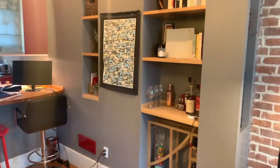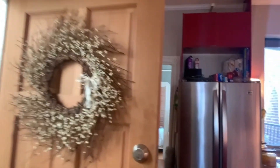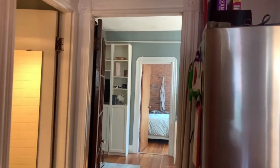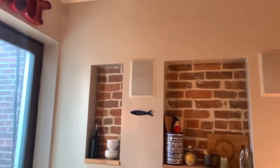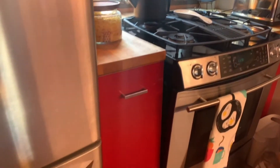Red — everyone's into red lately. It does make the kitchen pop a little. And then got these little cutouts which are so cute. Gas cooking.